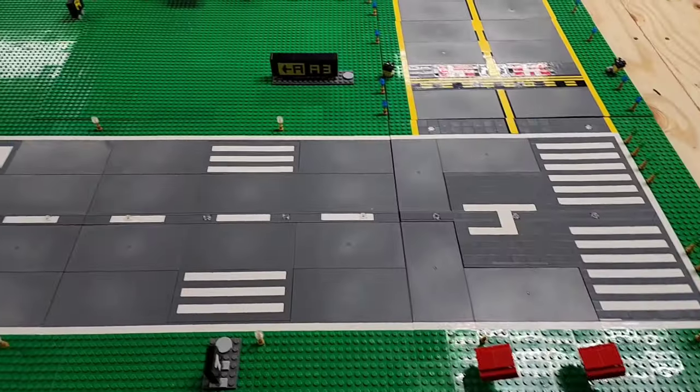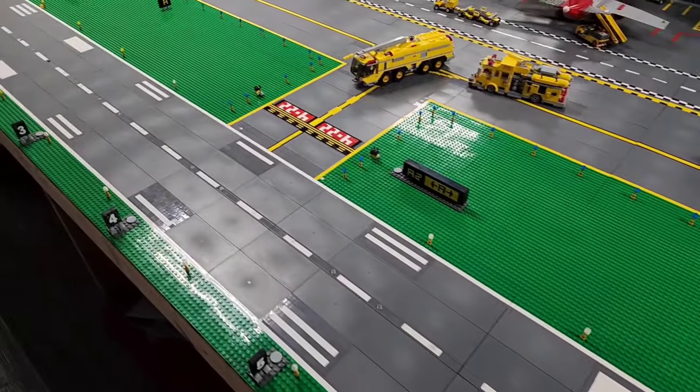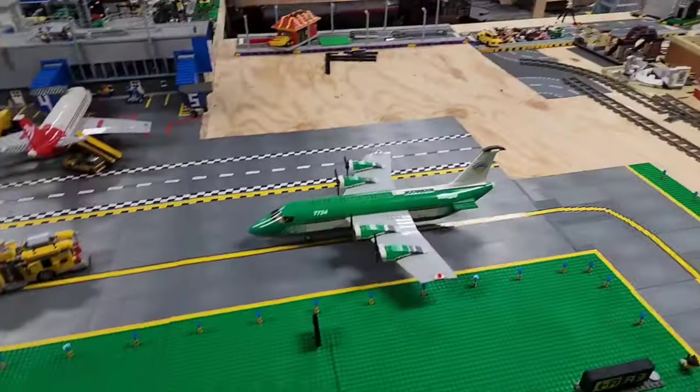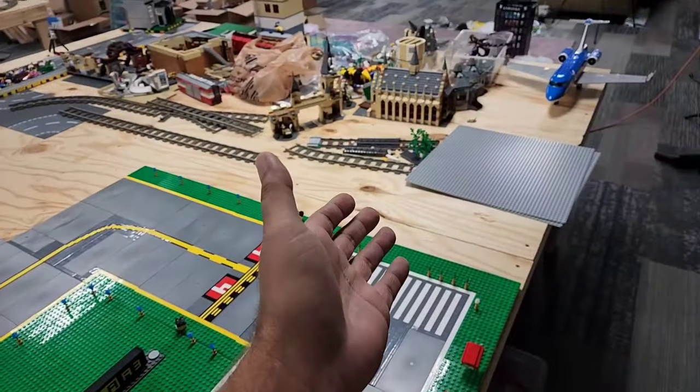I wanted to make the largest LEGO airport on YouTube, complete with the most detailed airfield that anyone has ever tried to build. I'm finally starting to feel like I did, as the footprint of this behemoth is 12 feet by 8 feet. And this is still not finished, because I intend on putting in a hangar and the lead-in lights for the runway.